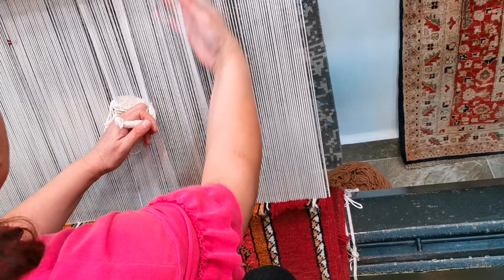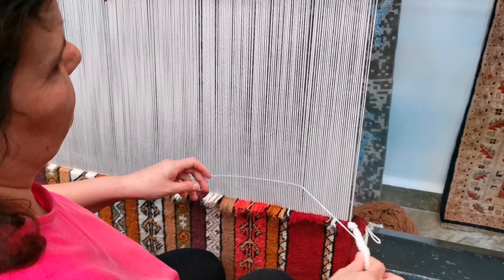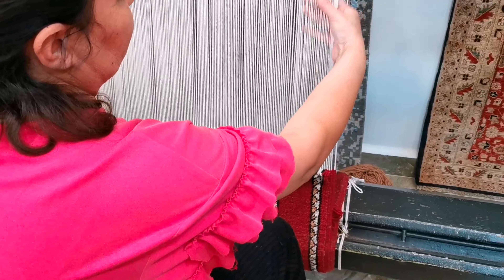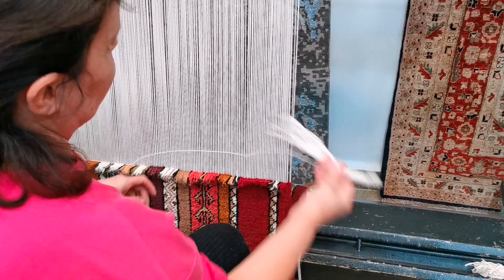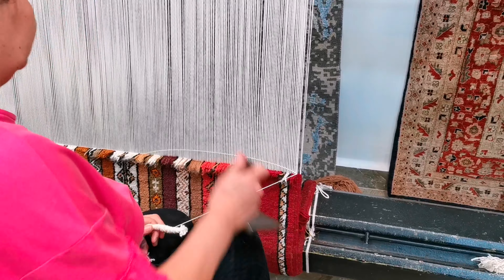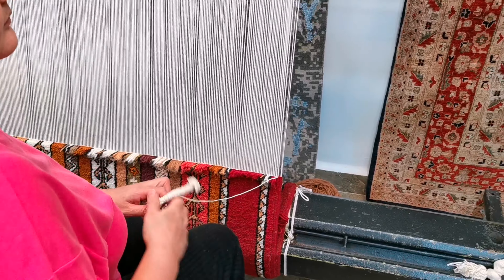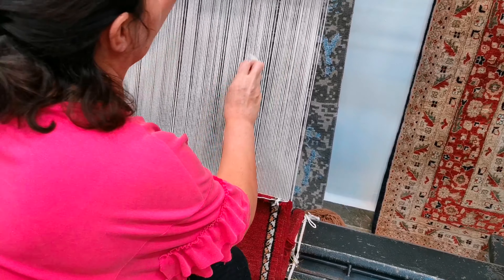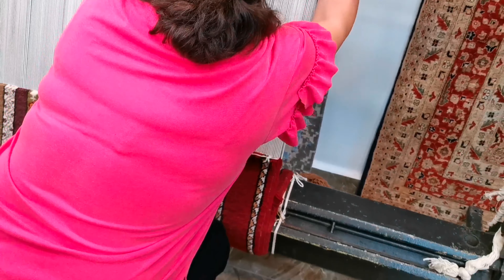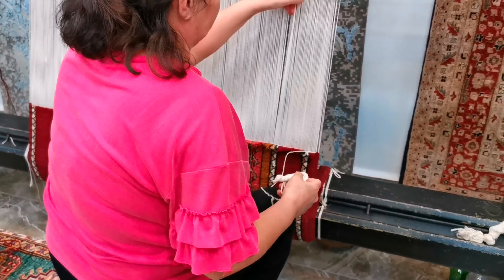She has a design paper — a pattern — in front of her and she follows it. This is the way we make the carpet. We have six thousand carpets and each one uses the same technique. How long does it take to make one? It depends on the design — if it is an intricate design it takes longer, if it is more modern or clean it takes shorter time.